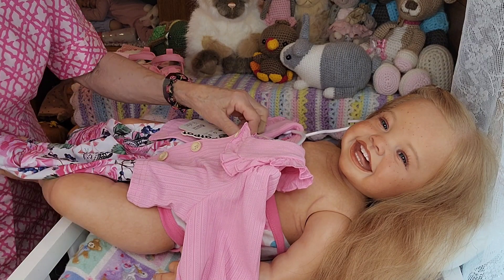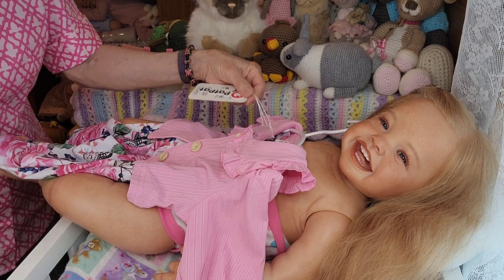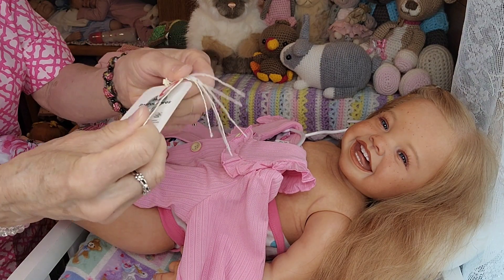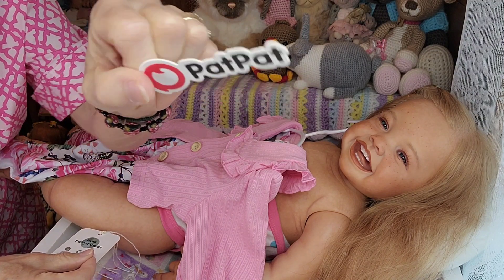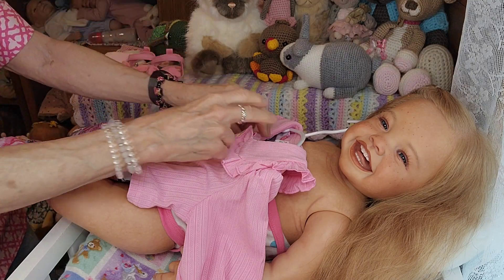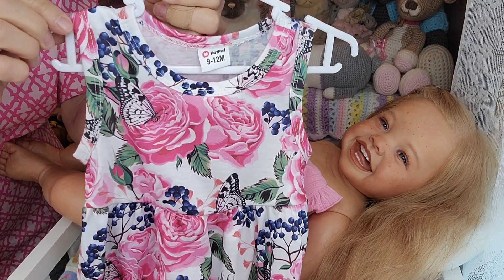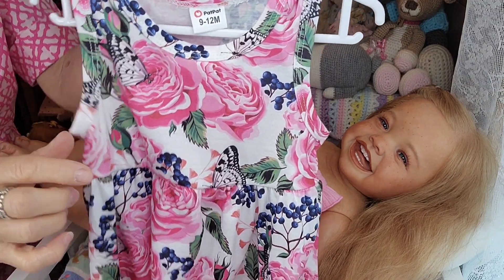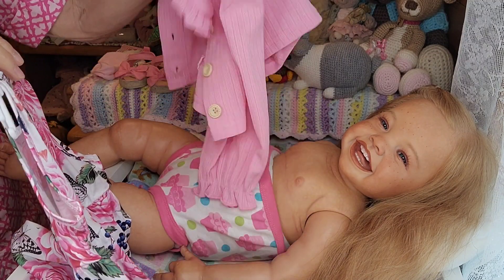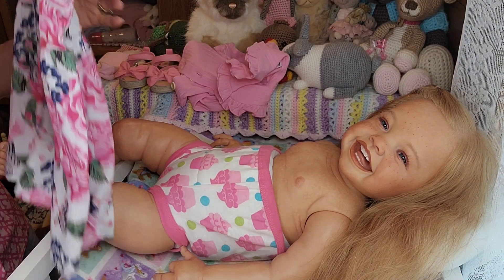I'm going to go ahead and get my scissors out and cut this tag off. That's a really cool tag — I really like Pet Pet clothes. They have some really cute stuff. This is what the dress looks like. It's a sleeveless dress, really cute by itself. But I also like this little jacket that came with it — it makes it a little bit more fancy.